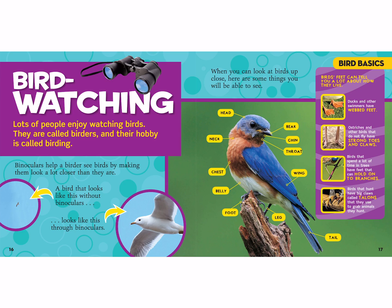When you can look at birds up close, you'll be able to see their head, beak, chin and throat, neck, chest, wings, belly, foot, leg, and tail. Birds' feet can tell you a lot about how they live. Ducks and other swimmers have webbed feet. Ostriches and other birds that do not fly have strong toes and claws for running and walking. Birds that spend a lot of time in trees have feet that can hold on to branches. Birds that hunt have big claws called talons that they use to grab animals.